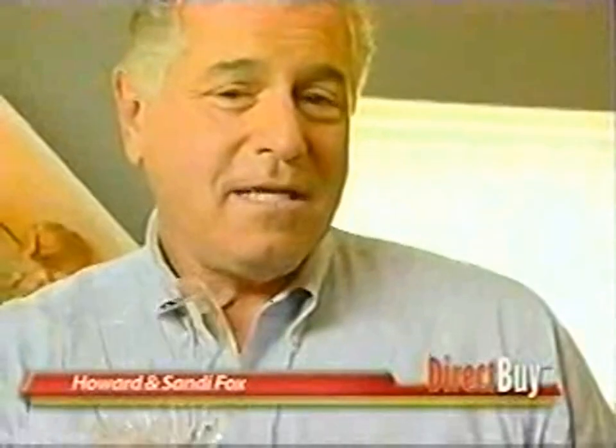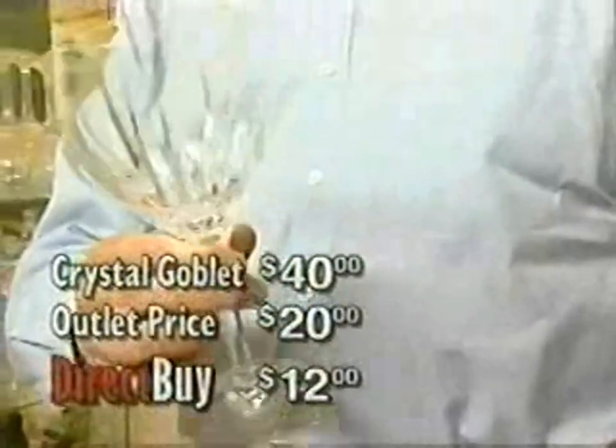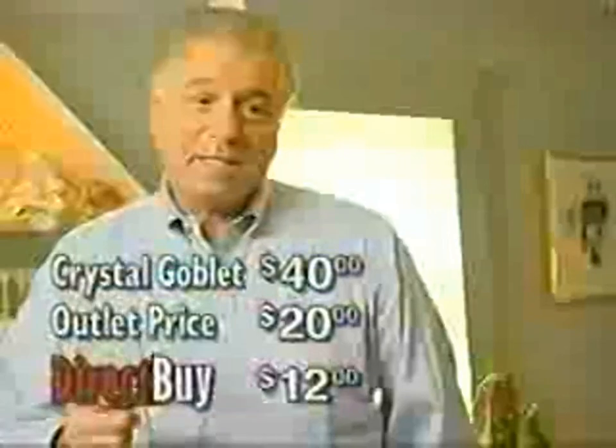I've already priced hot tubs — we're planning on building a deck — and I know that the price at DirectBuy is almost $1,000 less than what I can get at one of the nationally known chains for the same exact unit. When you realize that a goblet is $40, the outlet price at 50% off brings it to $20, and DirectBuy's price is 40% off that, bringing it down to $12 — that's a big savings.